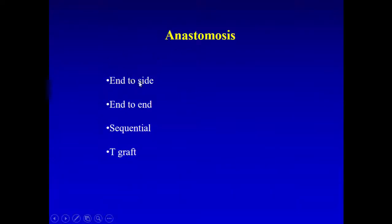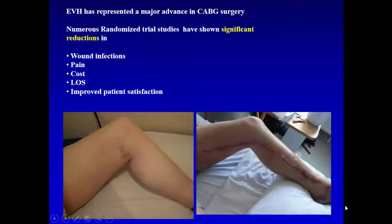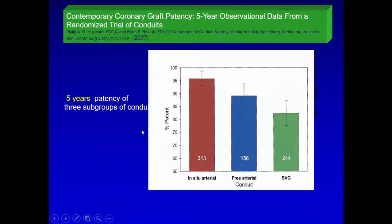Different anastomosis types include end-to-side, end-to-end, sequential bridging, or T-graft and Y-graft. For vein harvesting, we no longer do the long open incision that was used up to 2007. The one-meter incision is now reduced to one centimeter. With the camera endoscopically, we go all the way along the leg. This makes a huge difference in terms of recovery, pain, and infection — patients always remember the leg wound pain and infections from scratching the long scar.